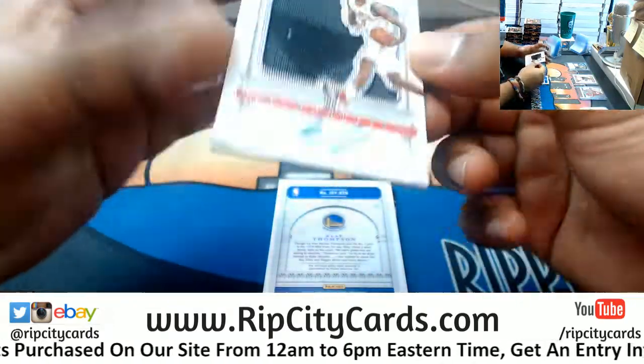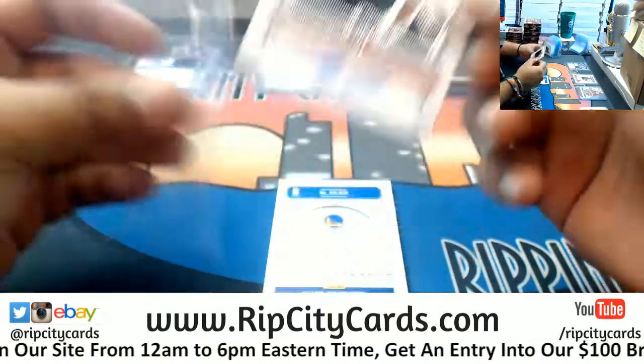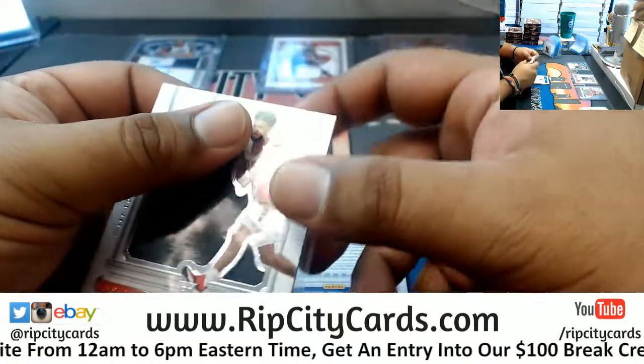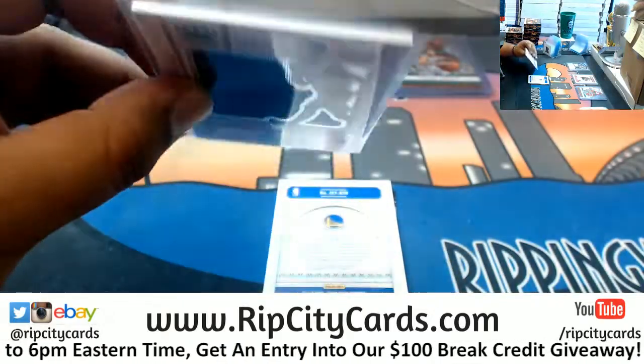We got Tyler Dorsey of the Hawks — almost always have like two colors on their patches. This RPA is to 199. Decent.